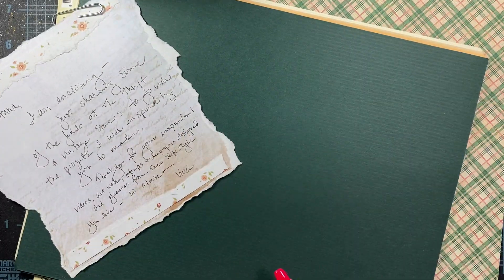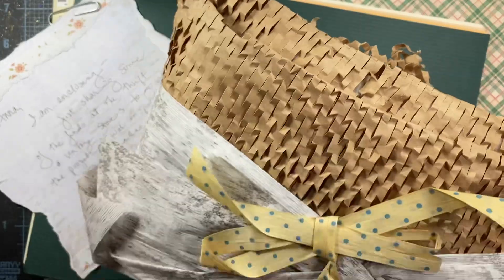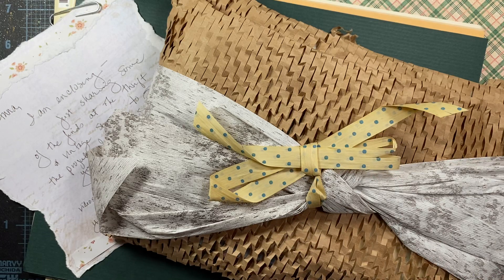Hello everyone, I'm back! I have another package that came today from Vicki, so let's take a look at what Vicki sent. Looks like she's got some papers in here and a beautiful wrapped package as well.